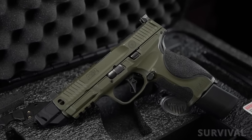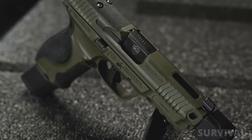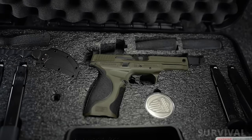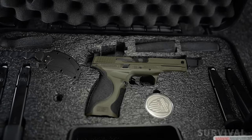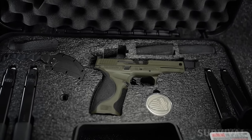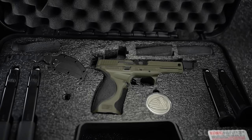The Smith & Wesson Performance Center M&P9 Metal M2.0 Spec Series ships in a custom hard case and includes two 23-round magazines, two 17-round magazines, a core plate system for mounting optics, a karambit-style knife, and a custom M&P Spec Series challenge coin.